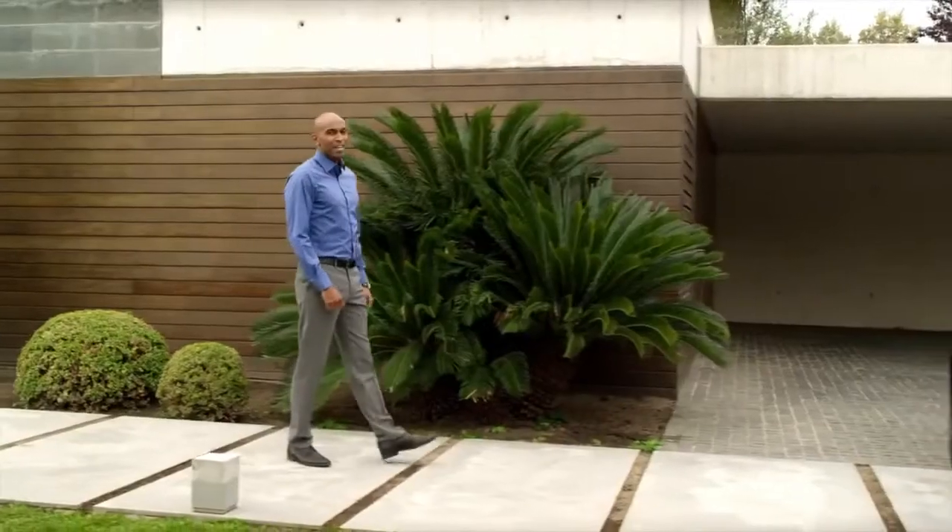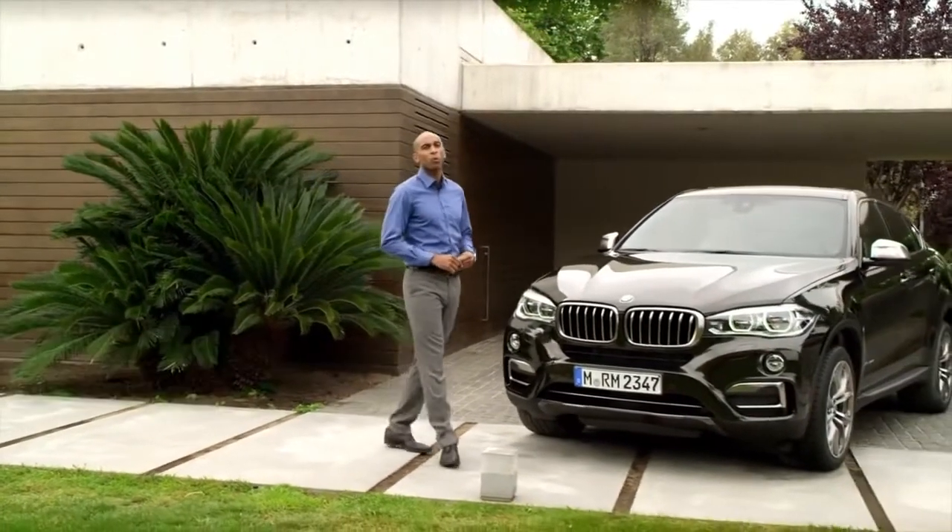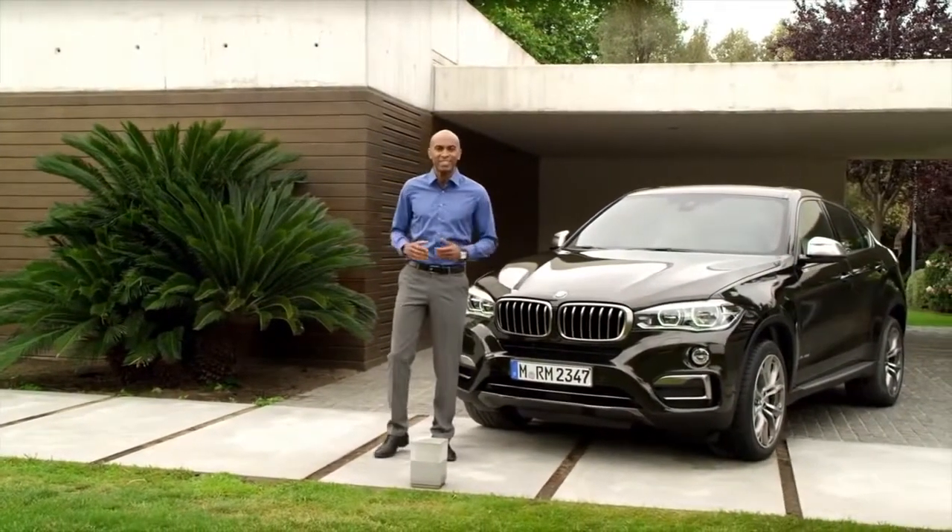The BMW X6 is probably the most eye-catching BMW on the road. On the market for six years now, over 200,000 units have been sold. So there are many of you who like this car. Now, let's witness the next step. In the next couple of minutes, you will be one of the first to explore the all-new BMW X6 in detail.